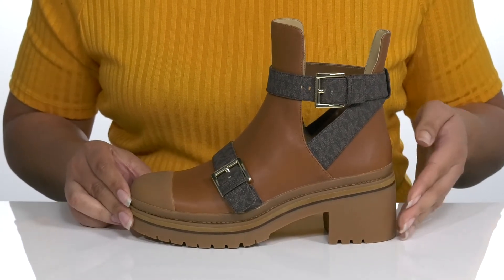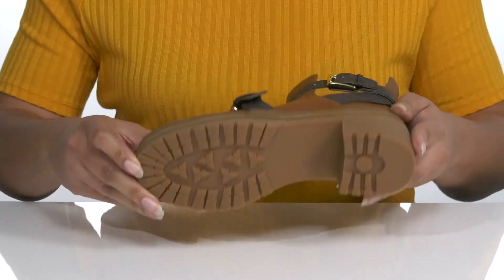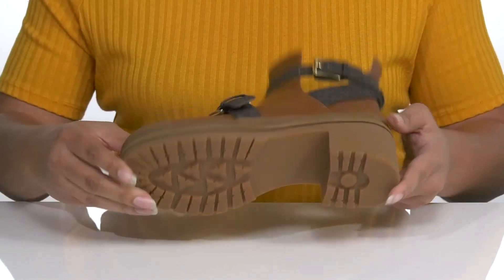The chunky midsole has a matte finish that gives the shoe contrast, with about a three-inch boost in height from the block heel — all on top of a durable rubber outsole that has lugs for traction.